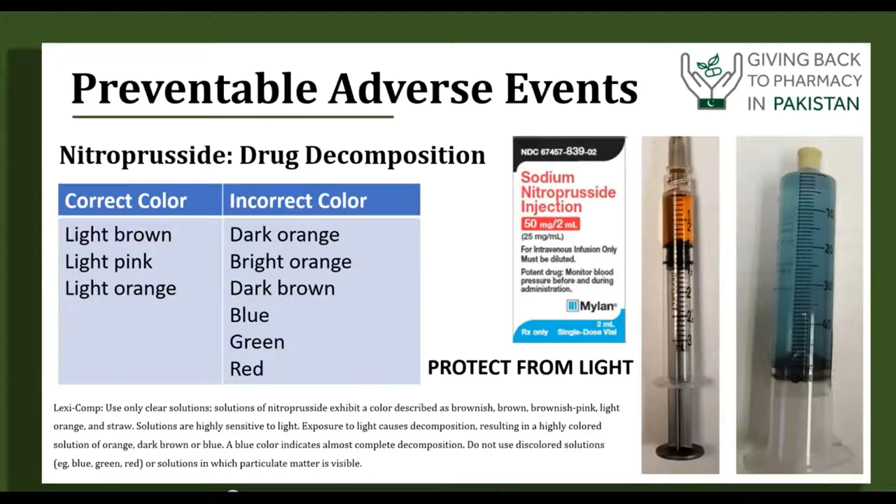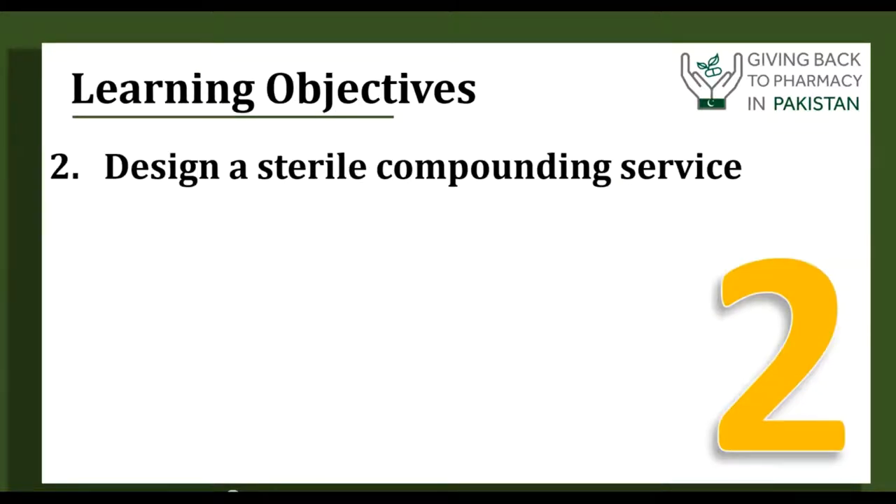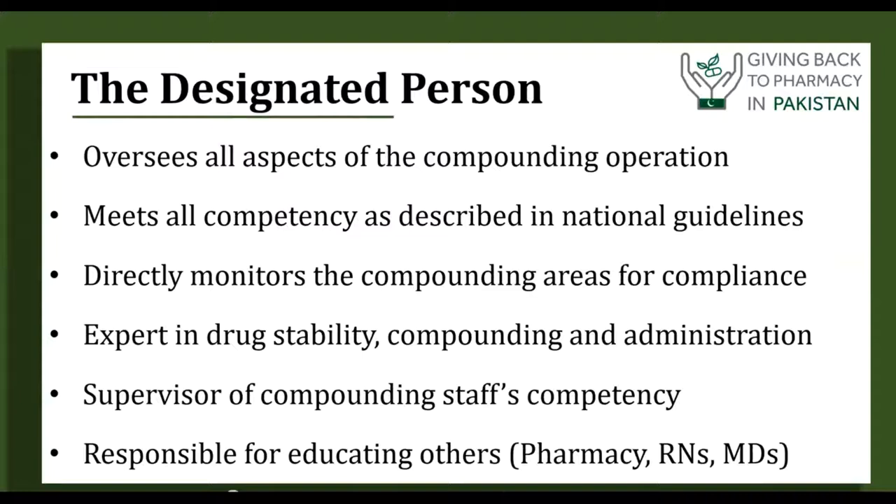Now let's look at the design of a sterile compounding service. You first need to start with a designated person, a role described in the different USP chapters. Briefly put, they would oversee the entire compounding operation, meet a certain level of competency per national guidelines. There are now certifications from the Board of Pharmacy Specialties for board-certified sterile compounding pharmacists, and you can also get a sterile compounding certificate from ASHP. The designated person should be expert not only in guidelines and regulatory compliance as described in USP 797, but also in the art of compounding — how to make preparations, drug stability, where to find information — and they become the key person to create education for pharmacy, nursing, and physicians.